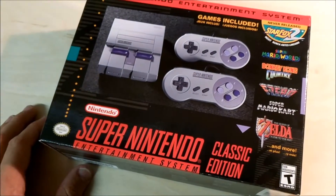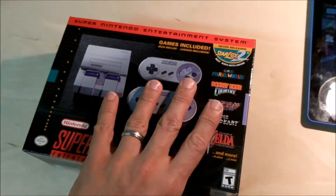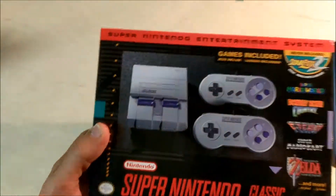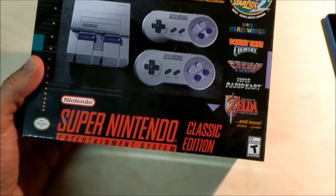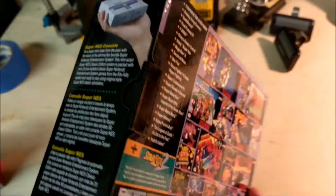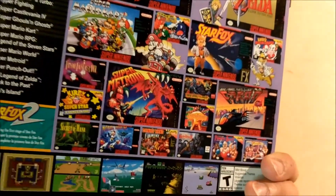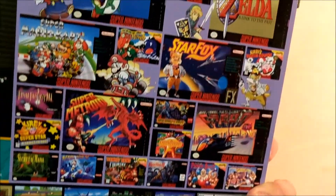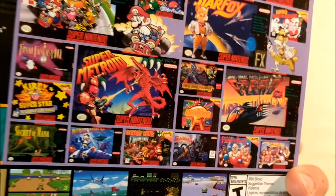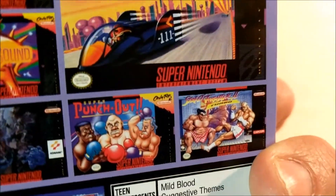So I got the SNES Mini today in the mail. I didn't really plan on getting one since I have the pies with all this stuff, but it's become kind of a collector's item so I figured I'd pick one up. Pretty cool — it has a lot of my favorite games, obviously the Mario games, and it does have Street Fighter, which is probably my all-time favorite on the SNES.